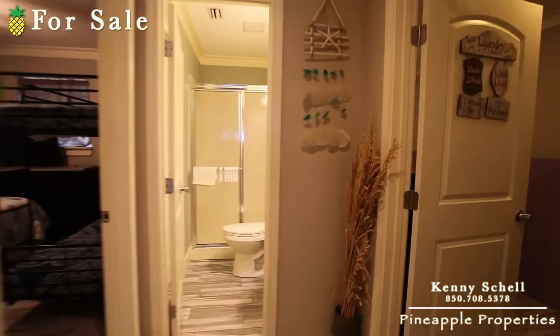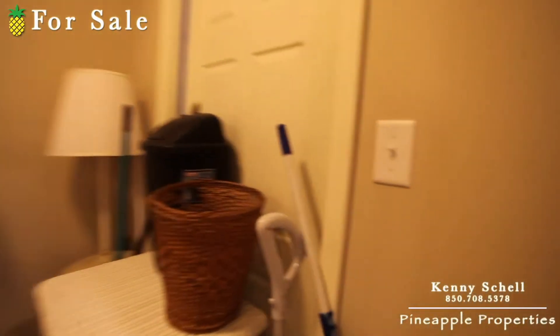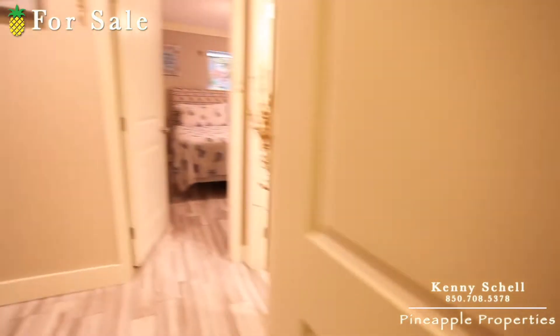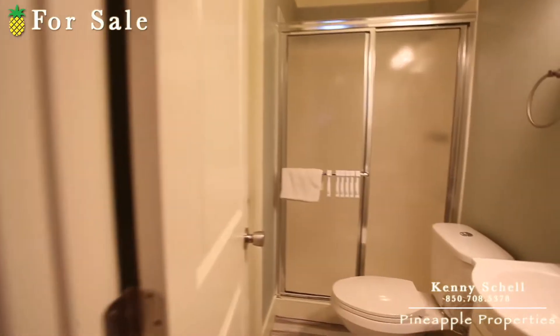Coming back around here to the right is the laundry room, and here's another door that goes outside — looks like they just kind of got it blocked off here. Come back in and down the hallway.